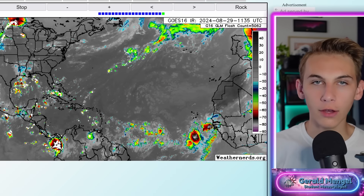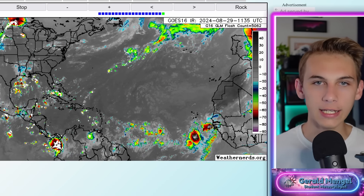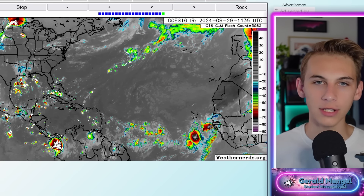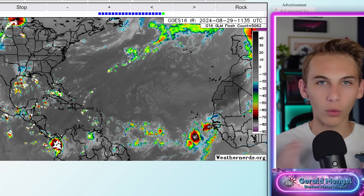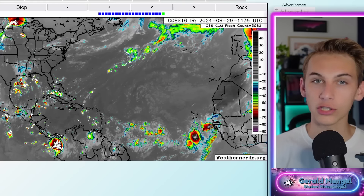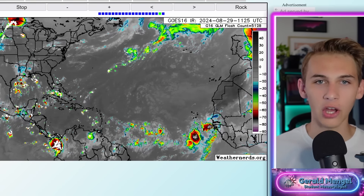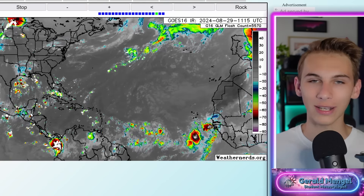Hey, welcome back everybody. Good Thursday. Hopefully we're having a wonderful one out there, and boy oh boy have things really picked up overnight in the models, specifically in the tropics, where we've been watching this area of interest over the past couple of days. They were kind of back and forth on the models within the past 72 hours or so, but last night they really latched on to this thing and are showing a bit of a concerning picture going into next week.